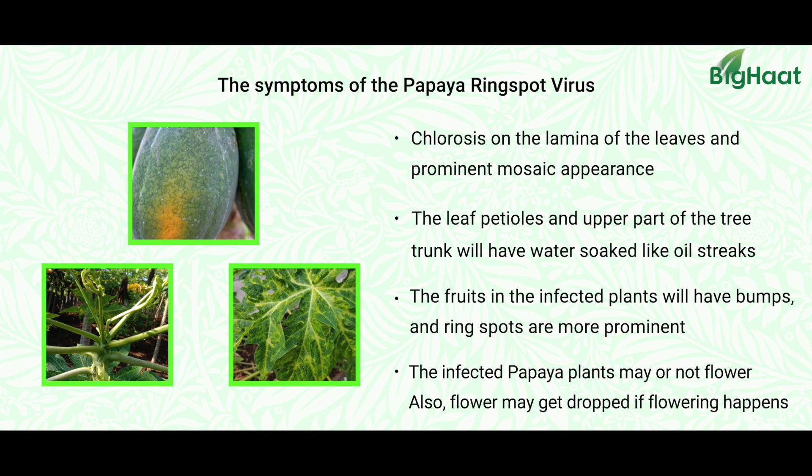Flower dropping will be more in the diseased plants infected with papaya ring spot virus. Fruit size will be very less, and even the weight of the fruits will be very less, and the taste gradually decreases with this infection.